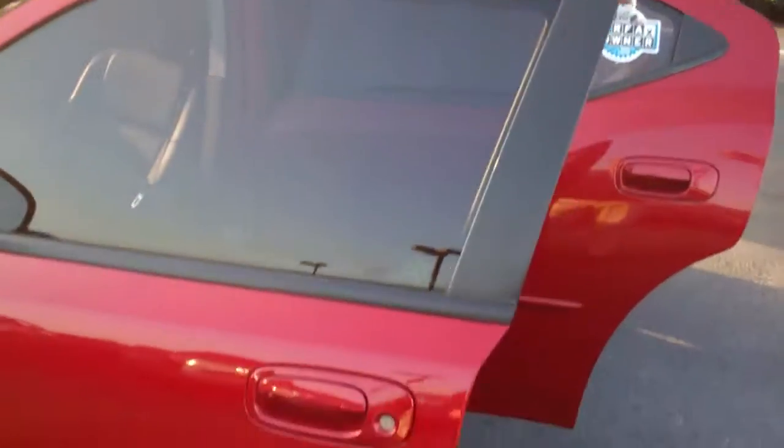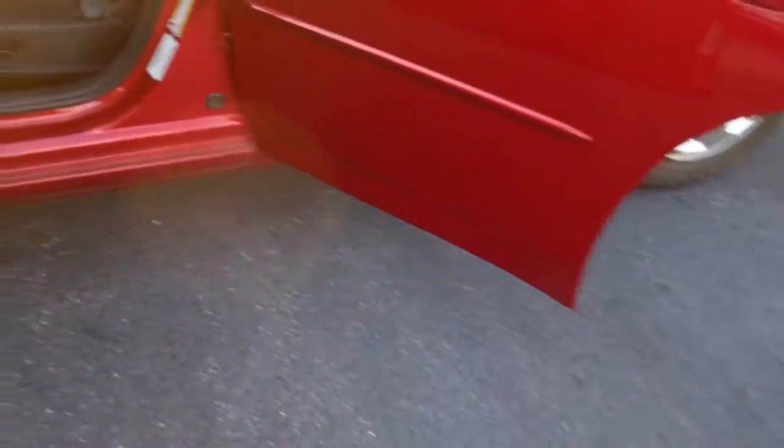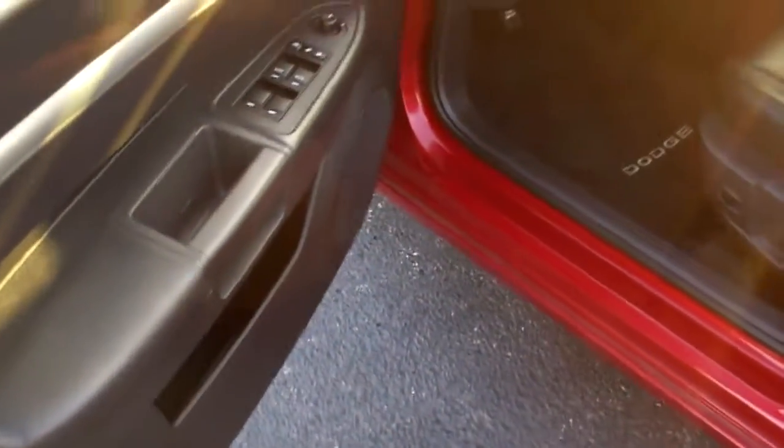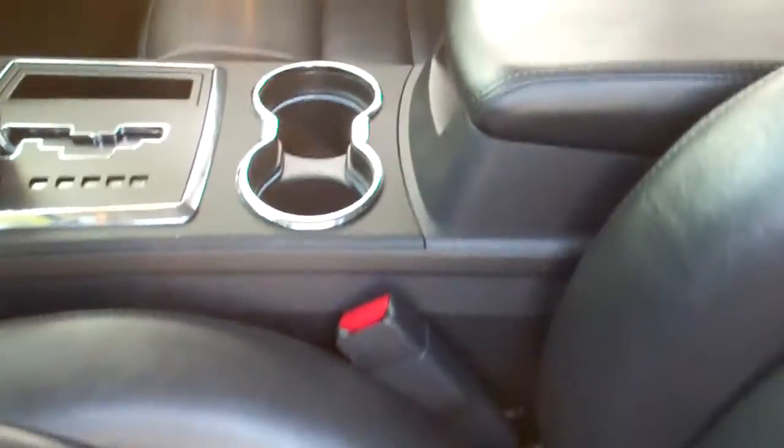Great tread left on the tires. It's a really clean vehicle inside and out, and it's really nicely equipped — power windows, power door locks, leather power seats. Both the front seats are heated. Cruise control, CD player.